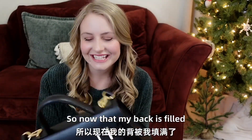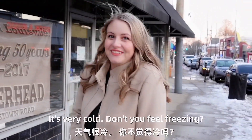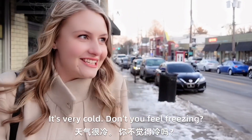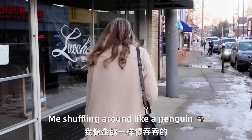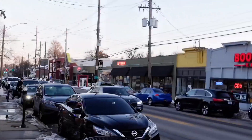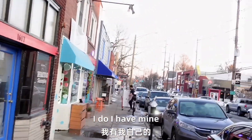Now that my bag is filled and I'm really happy about it, we're ready to go on this date. It's very cold. Don't you feel freezing? I don't think it's very cold. Do you have a mask? I do, I have mine.